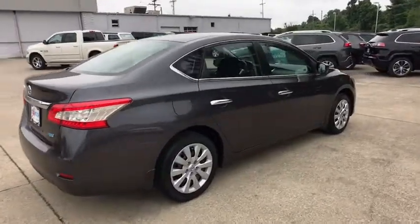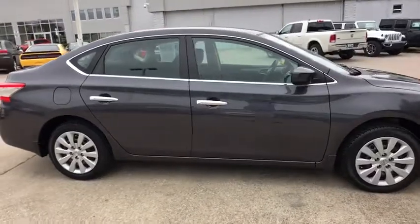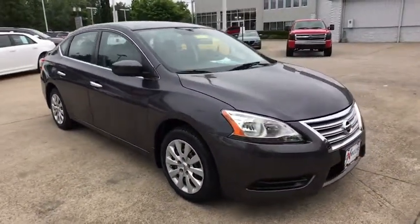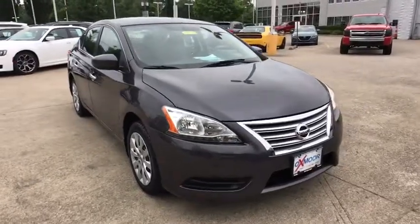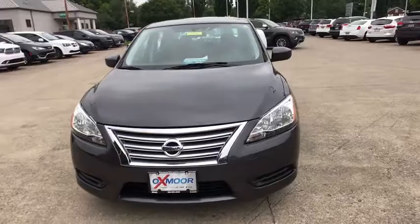The 2013 Nissan Sentra. With its spacious and versatile interior and stellar fuel efficiency, the Nissan Sentra is the obvious choice for anyone who wants to enjoy a stylish and comfortable ride. This vehicle has less than 40,000 miles.